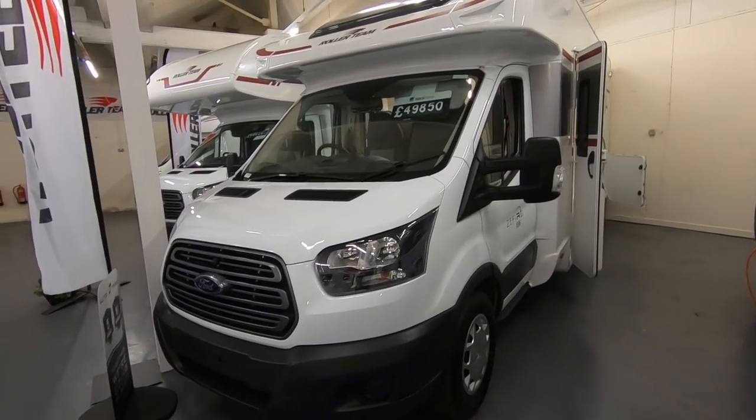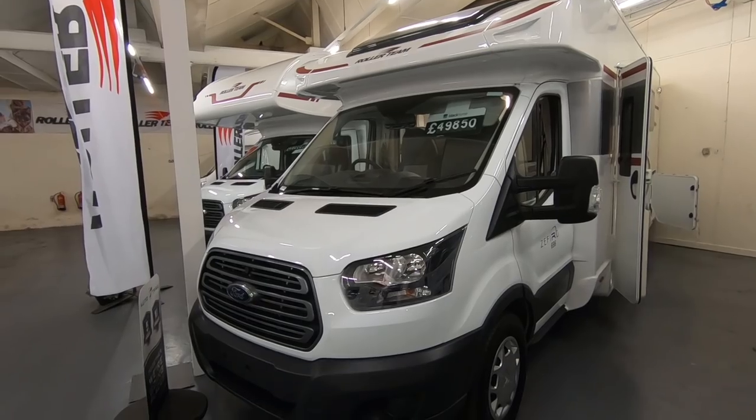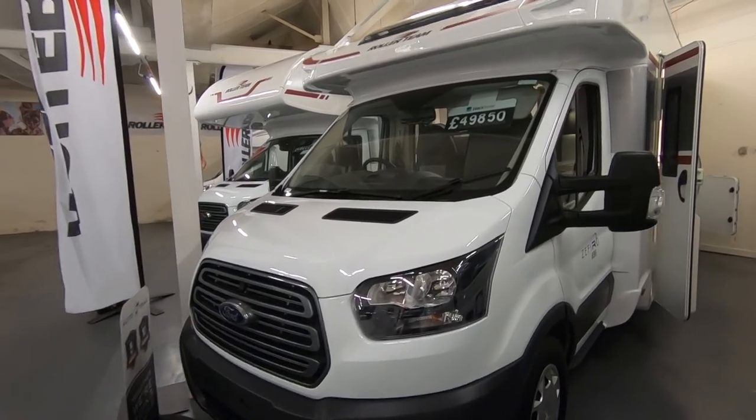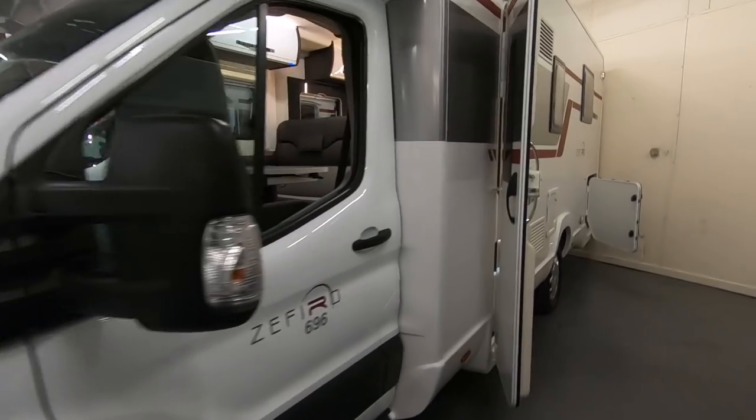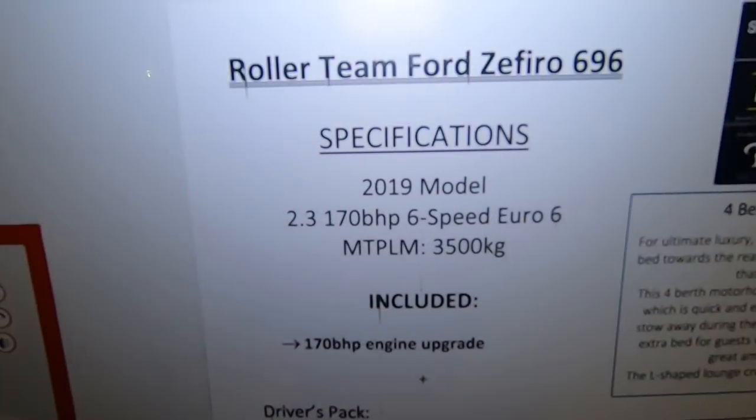I'm a great fan of Fords I must admit. This is a Roller Team Zephyro 696, and it's a 2019 model.